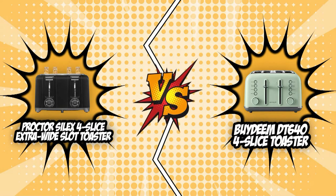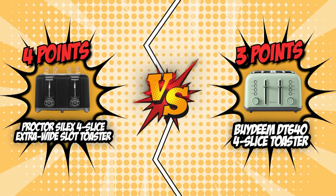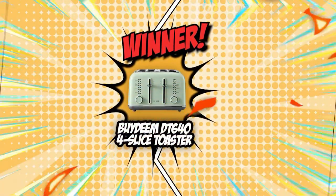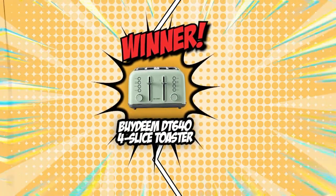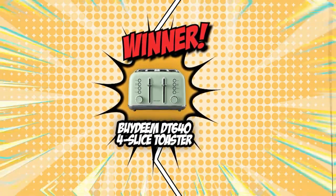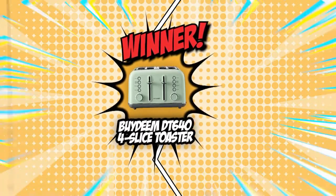The duel between the Procter Silex 4-Slice Extra Wide Slot Toaster and the Bideam Retro 4-Slice Toaster is finally over. With a consecutive win in the last three rounds, the Procter Silex proved that it's worthy of its five badges, with wins in the ease of retrieval, safety feature, and convenient cleanup. But the Bideam Retro 4-Slice Toaster took the gold belt in this battle by making its moves early on, with four medals in the department of style and material, browning functions, presets, automatic centering, and ease of retrieval.